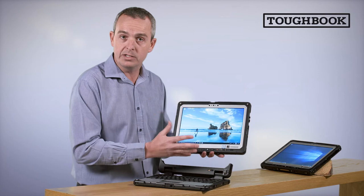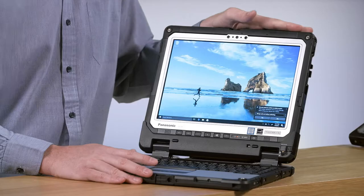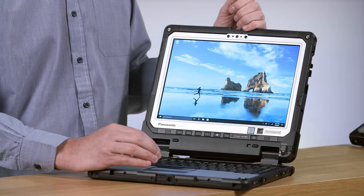The CF33 is a fully rugged device. It's completely sealed against dust and water ingress to IP65 levels. It's military standard 810G approved and also tested to 1.5 meter drop levels.